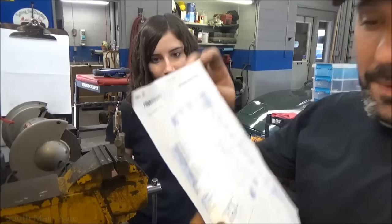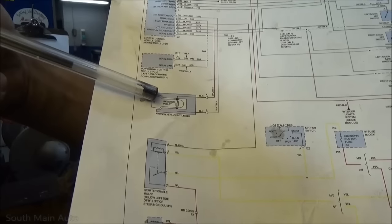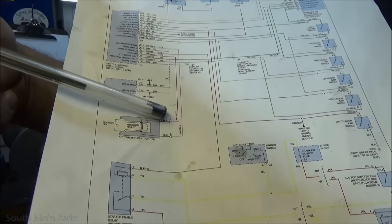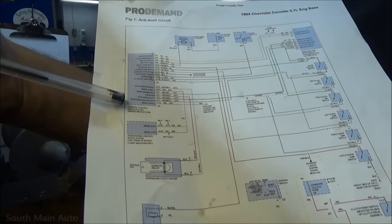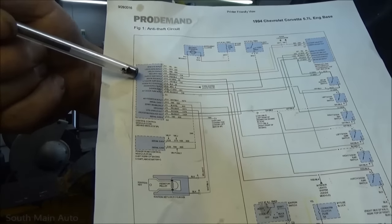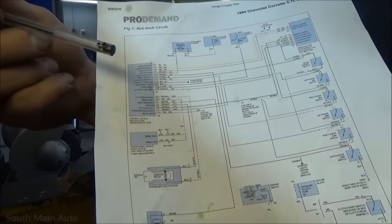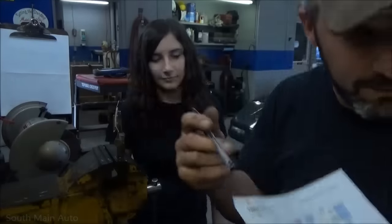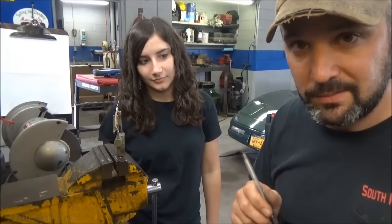Looking at the wire diagram: there's our key and resistor pellet. We're going to be looking for a purple with white wire and a white with black wire. These come down to the Central Timer Module, which lives behind the radio in the middle of the instrument panel. It handles inputs like key-in, lock, unlock, and the security indicator. On GM cars, these wires usually run in a solid loom — typically orange or yellow.